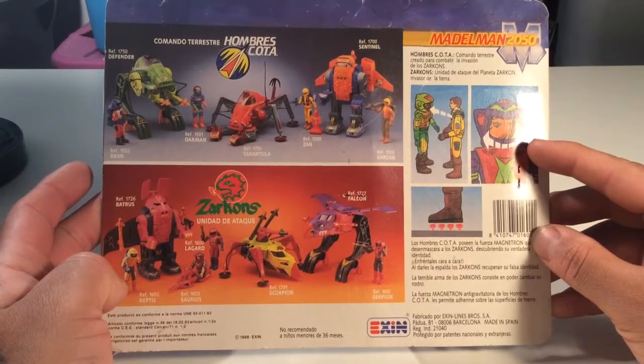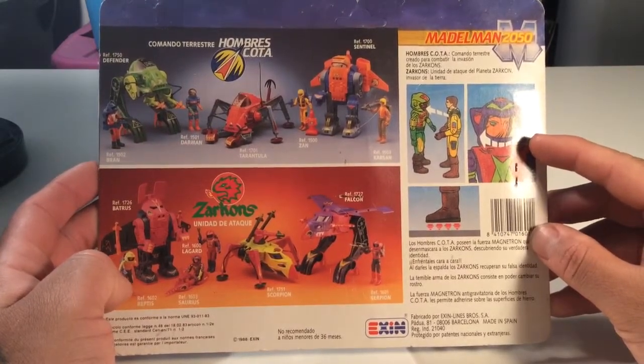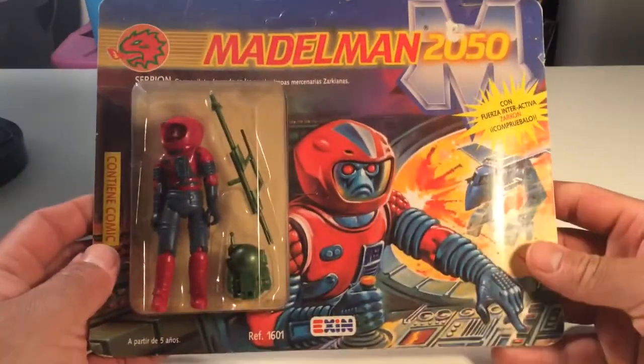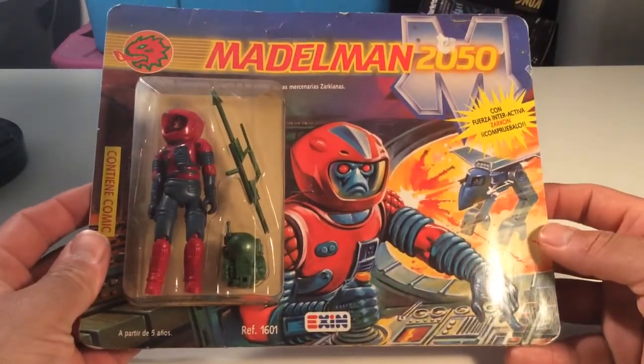There's this cool-looking spider thing right there. They remind me of Micronauts, ExoSquad, G.I. Joe, and He-Man — a lot of different things. This is pretty cool. I'm stoked to get this, but I am not going to open it, man. This is kind of old. I need to get it in a protective case.